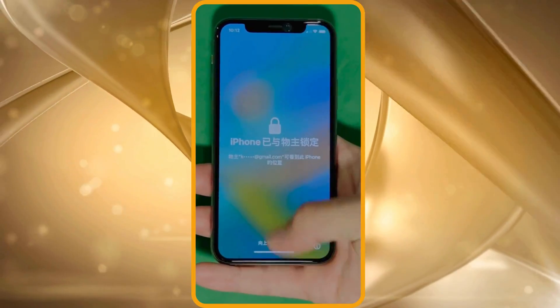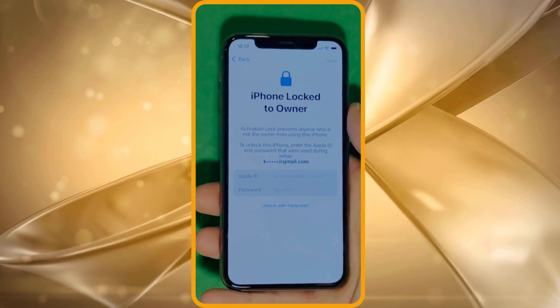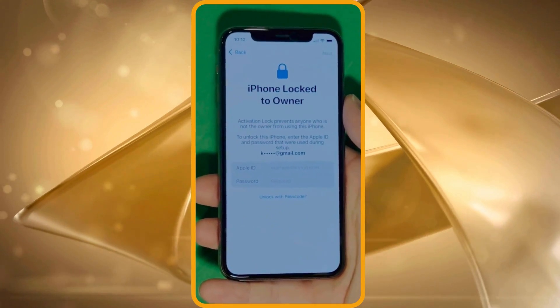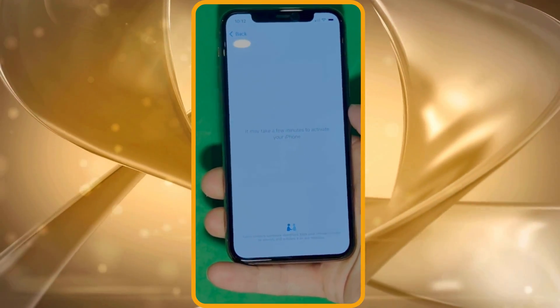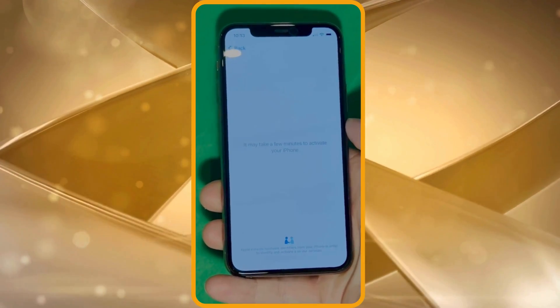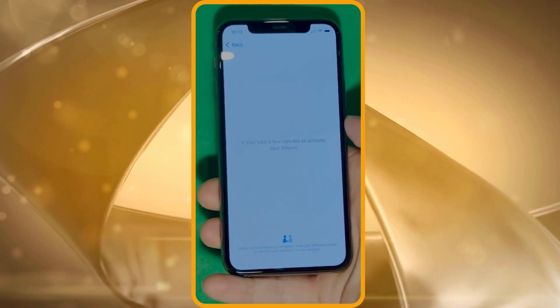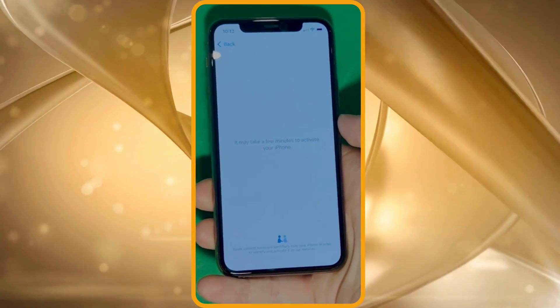Once entered, your unlock process will start and your device will be unlocked. We swipe up to see the iPhone lock to owner page. This part really takes time and patience — we wait for the unlock process to activate the phone. We swipe left and wait a few minutes to activate your iPhone. Patience is the key here.